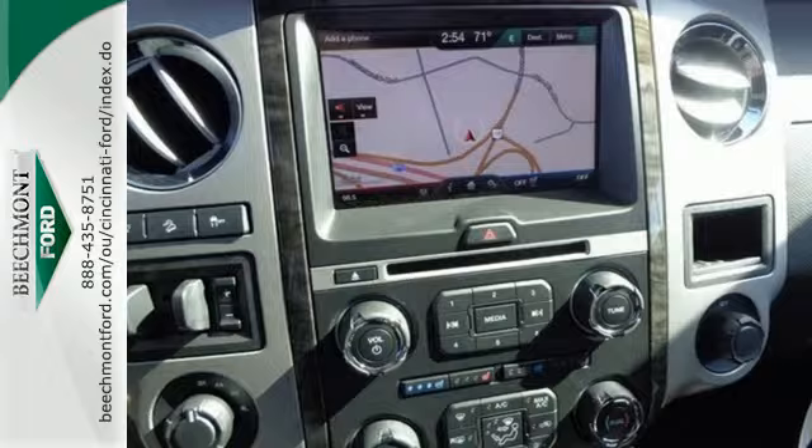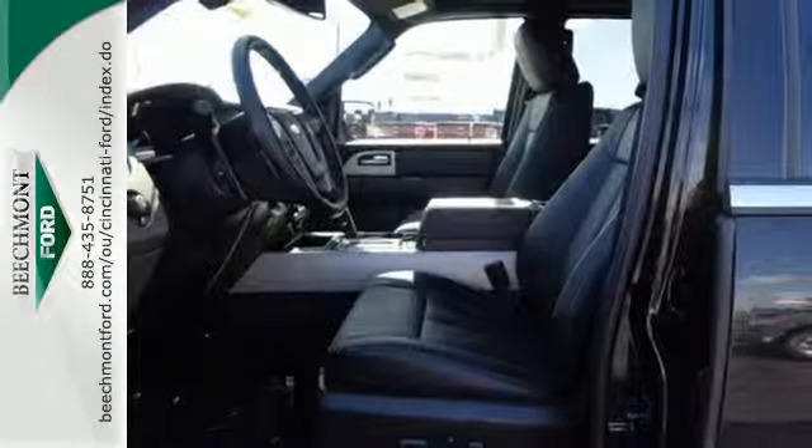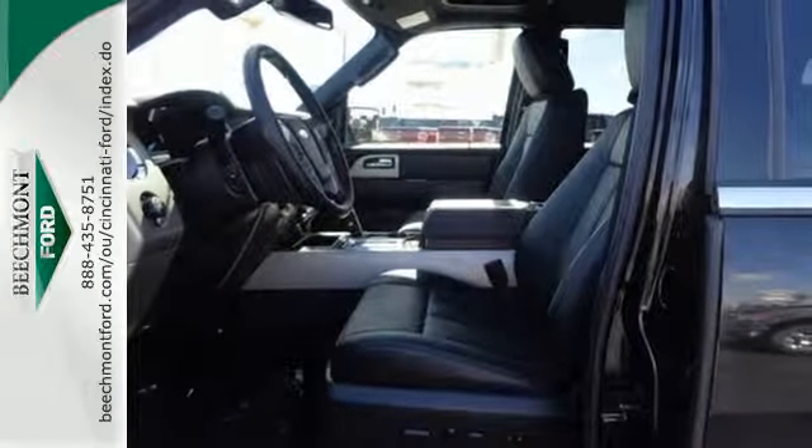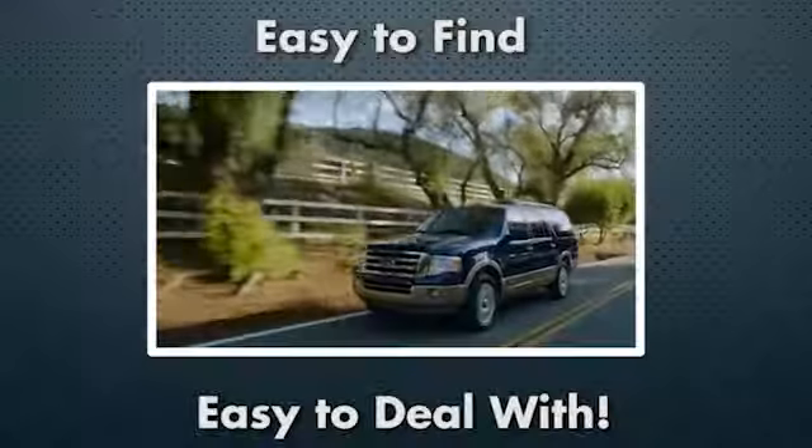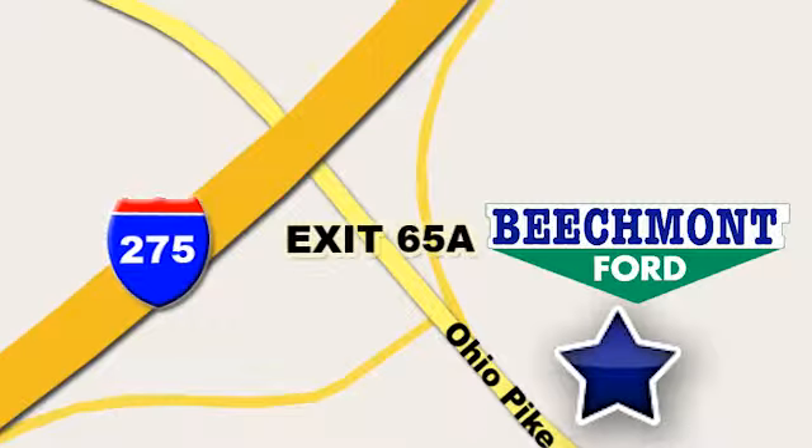Embrace all that it can do for you. Get behind the wheel of this Expedition today. Beechmont Ford — we're a friend in the community. Stop in today. We're easy to find, easy to deal with. Off of I-275 at 65A Beechmont Avenue.